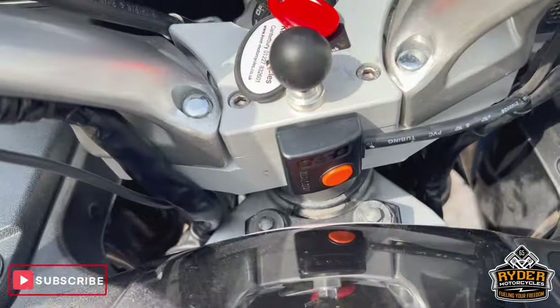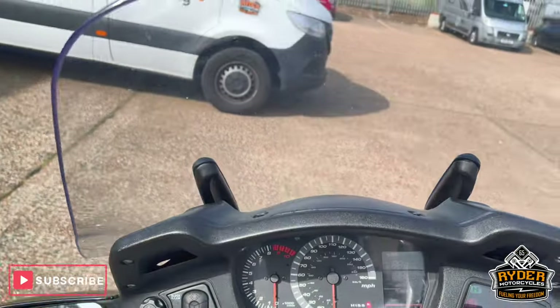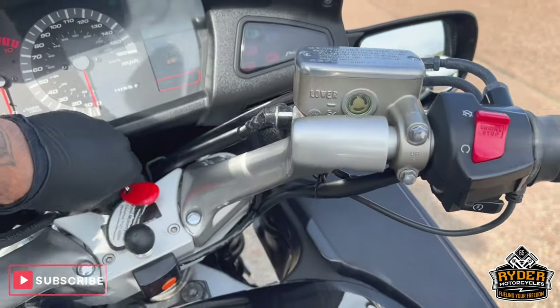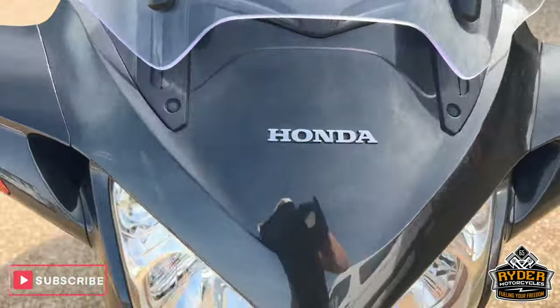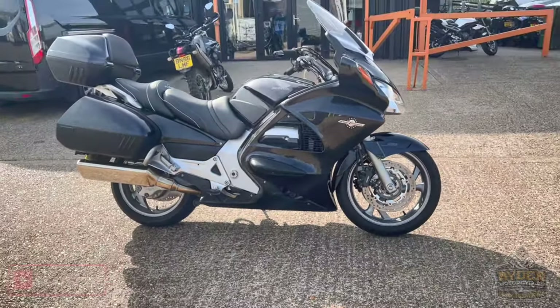You've got heated grips. You've got grip puppies on there. And the screen — as we say, it goes up and down electronically. Really, really nice example. If you'd like to know any more about the bike or would like to come and view it, it's at Rider Motorcycles, Castle Road, Sible.